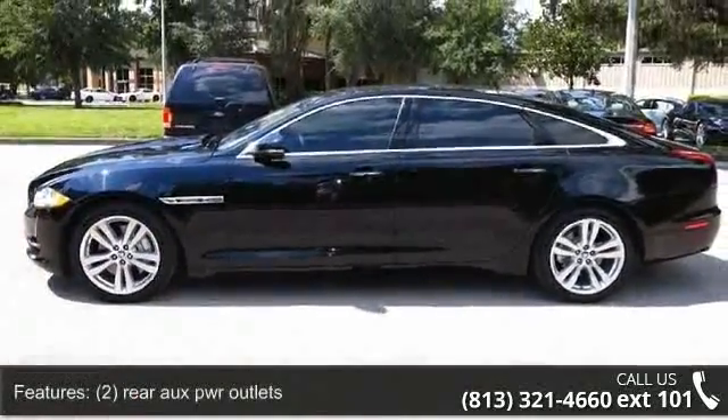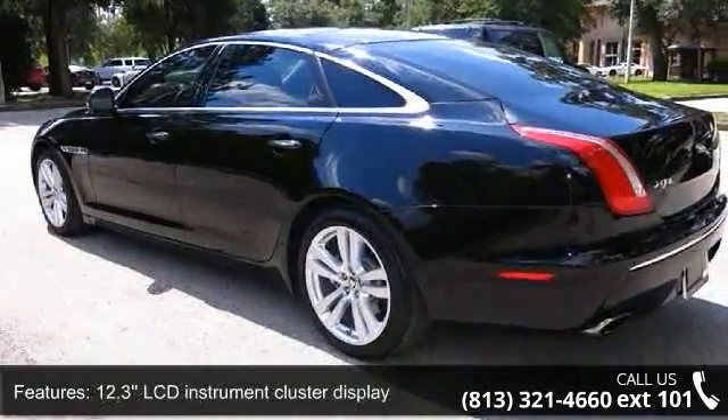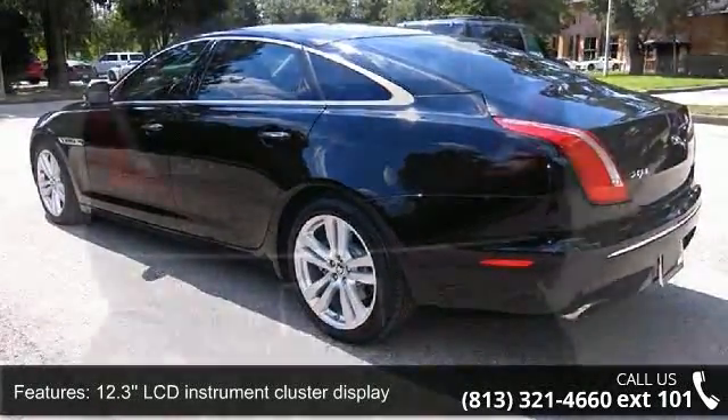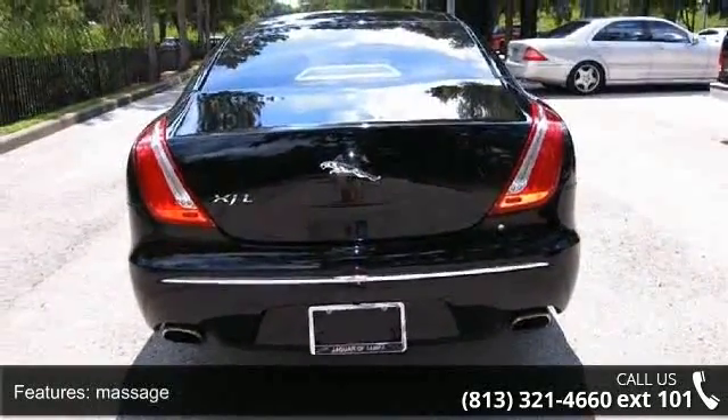Front Rear Footwell Lights, Bluetooth Connection, and 3-spoke PWR Toe Telescopic Soft Grain Leather Wrapped Heated Steering Wheel with incorporated Paddle Shifters. This car won't be available much longer.